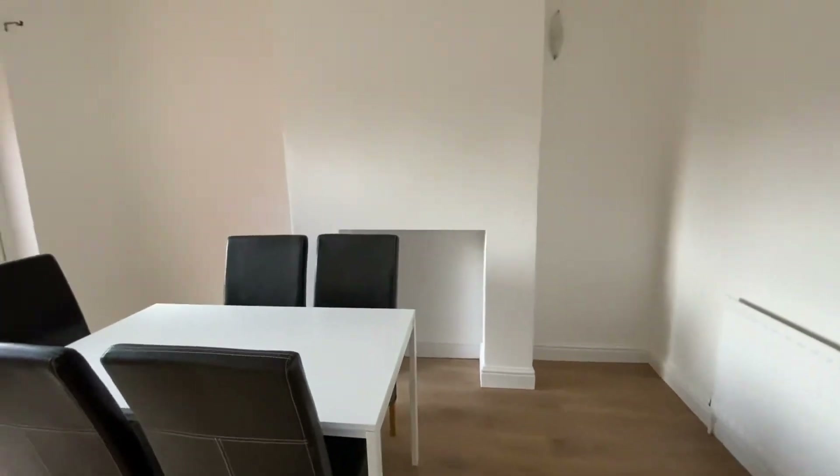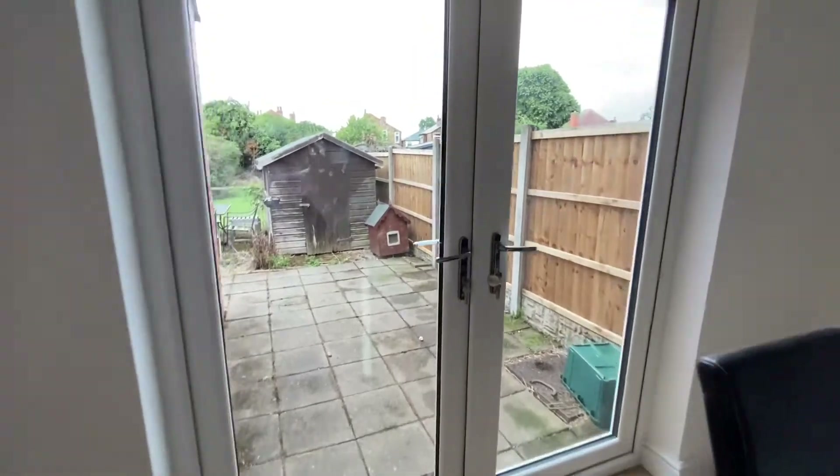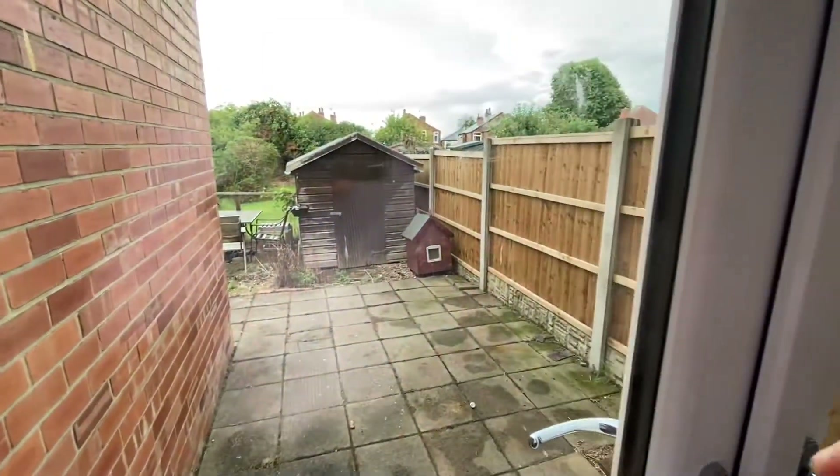From the kitchen an archway leads through to the dining room which has the flooring running through from the hall and kitchen. The dining room is characterized by the open chimney breast and the French doors which lead to the rear garden, which we'll come and have a look at later.